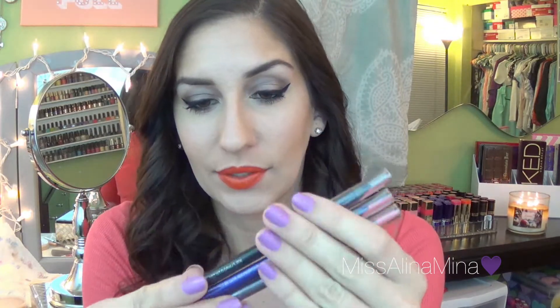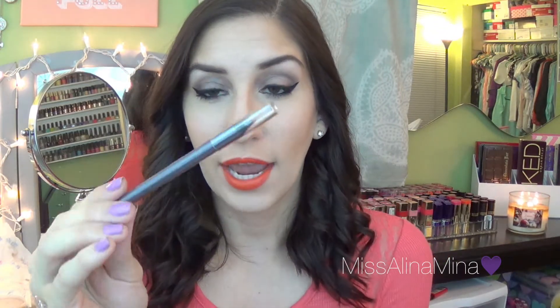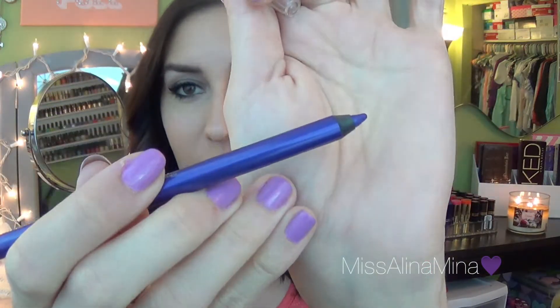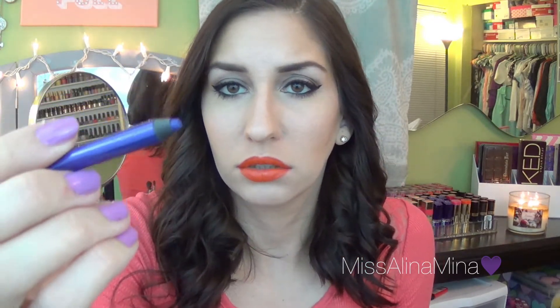They also have gel eyeliner pencils. I got Dove Gray, which is like a dark gray. The gel eyeliner pencils go on so much smoother — I am so excited to use that one. So Storm is the purple I got in gel eyeliner. It broke, but anywho, it's that one. And the last one, of course, is a black, which is Blackout. What a difference comparing those two.